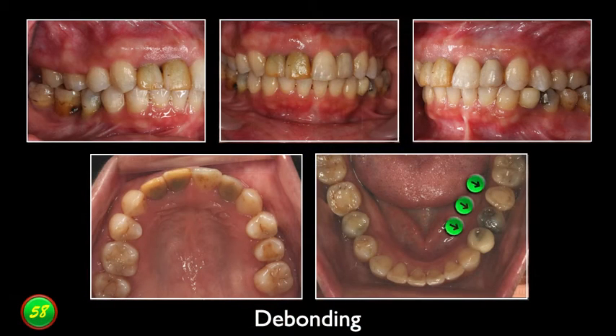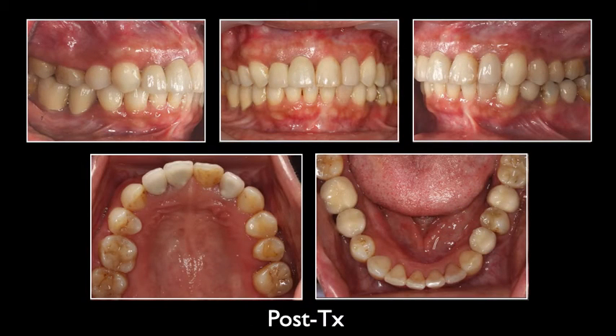Here are the debonding photos. Although there were three premolars in the lower left area, the occlusion was good. Final records were done.